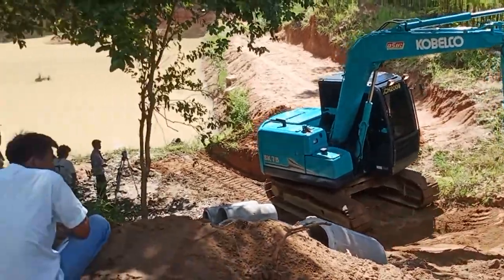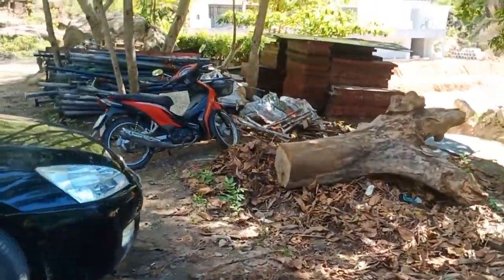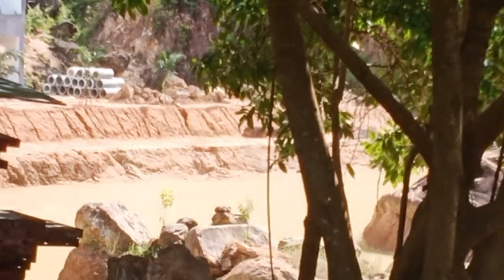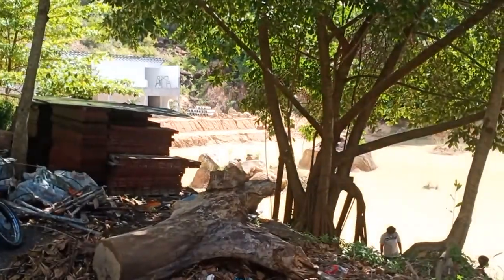Quite a lot of work. Anyway, we had the rocks moved over there already and that will be used to support the foundation over there so that there's less sliding.